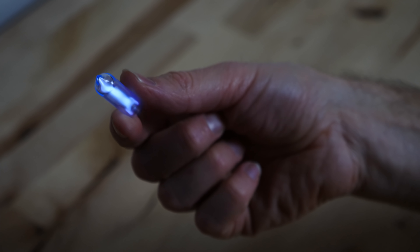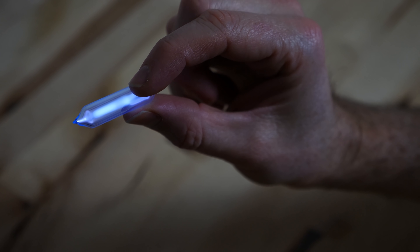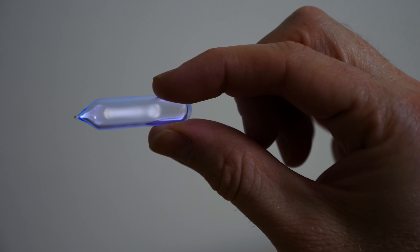And then this one is krypton, similar in color but a little more bluish. And then this last one is xenon — not quite as bright, and it has that almost yellowish-bluish glow.